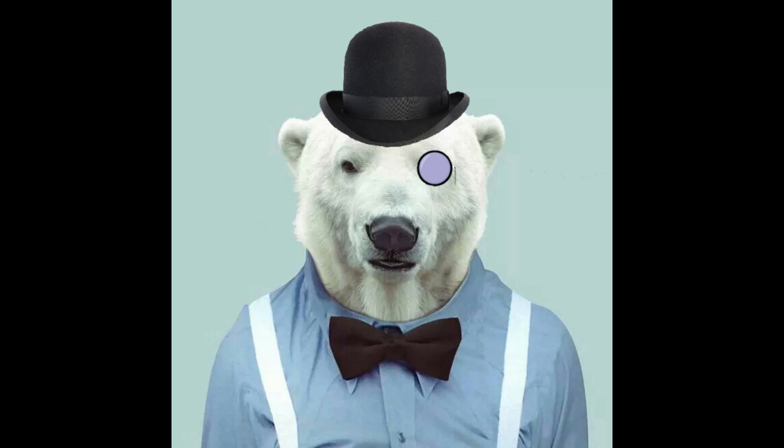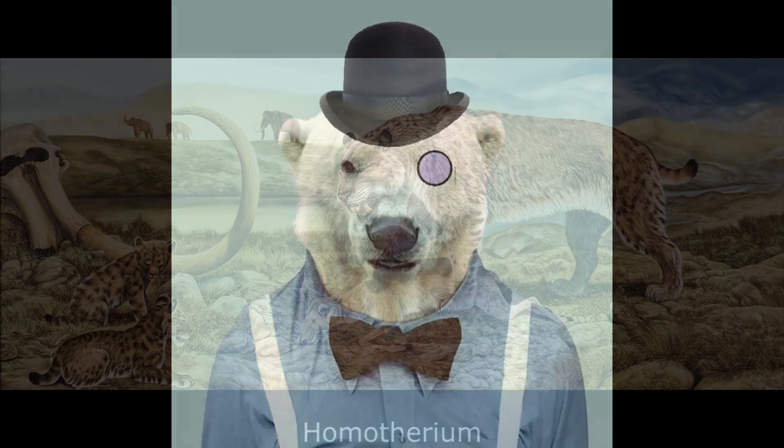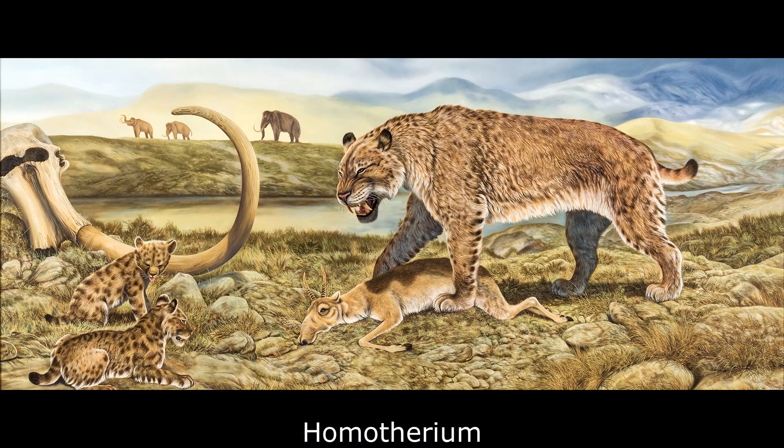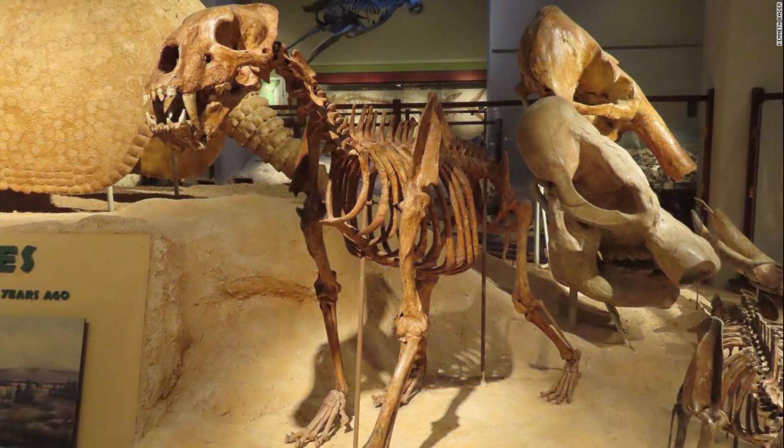Hello everyone, Dr. Polaris here. Homatherium was a genus of saber-toothed cat native to Africa, Eurasia and the Americas, famous for its blade-like upper canines and adaptations for a pursuit-hunting lifestyle. The animal first makes an appearance in the fossil record approximately 4 million years ago during the early Pliocene and survived until the late Pleistocene circa 12,000 years ago.